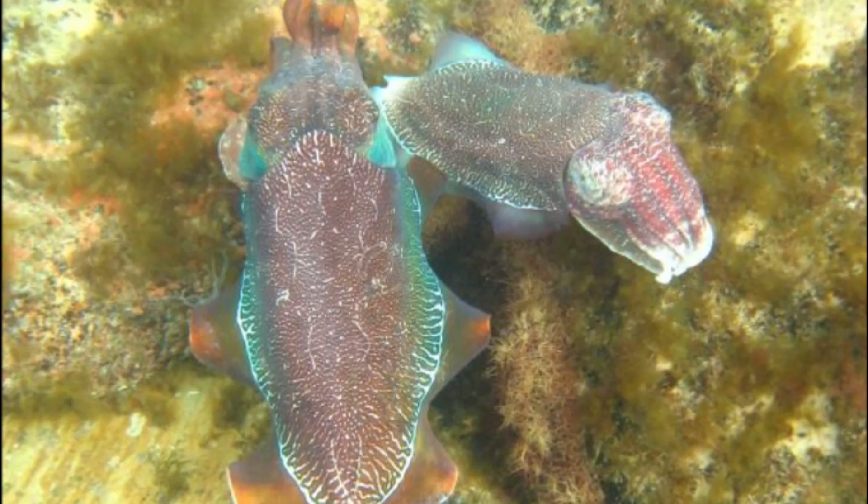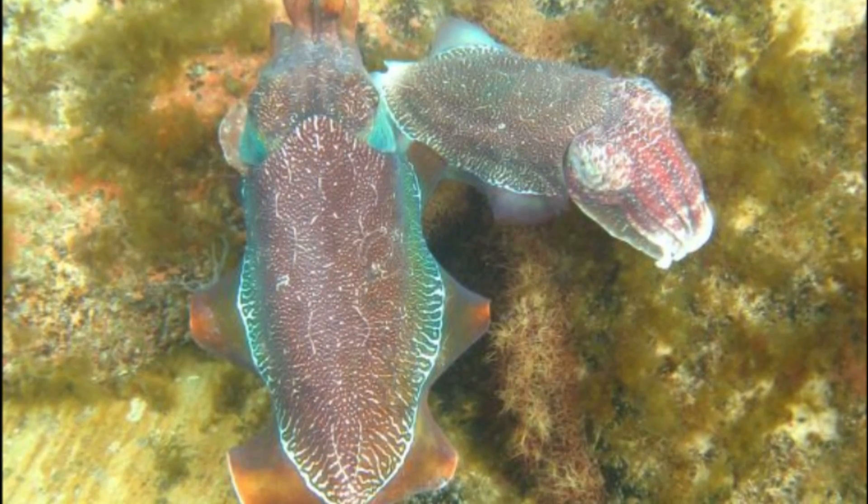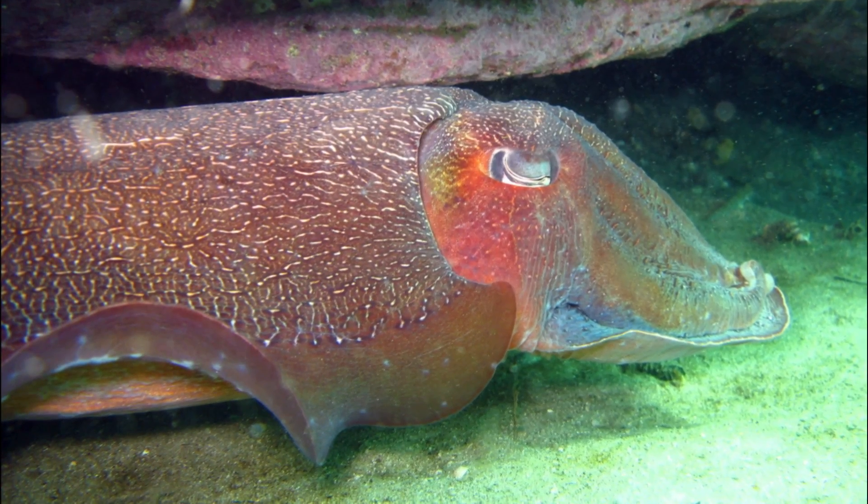The largest males may be 20 inches long and are often twice the weight of the largest females. However, some males are smaller and similar to the females in size. Pairs are formed during the day, and each night the cuttlefish segregate and camouflage themselves until dawn.